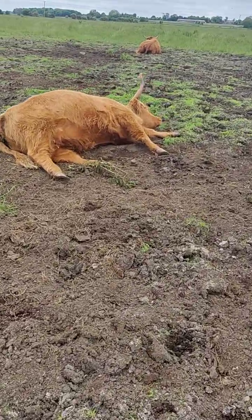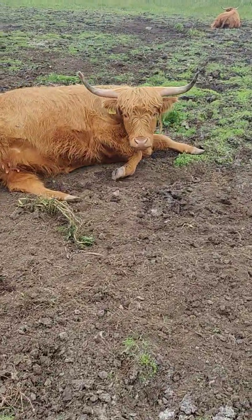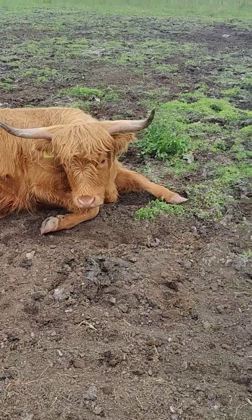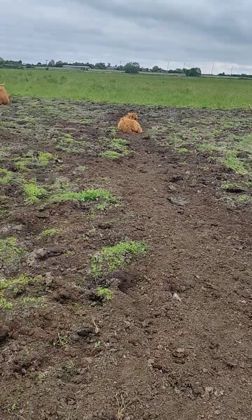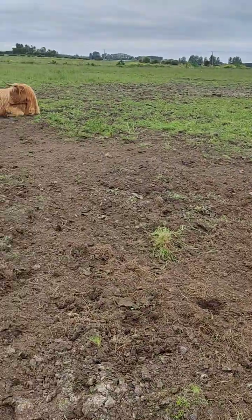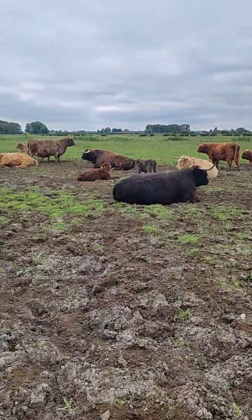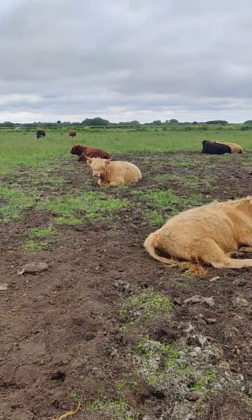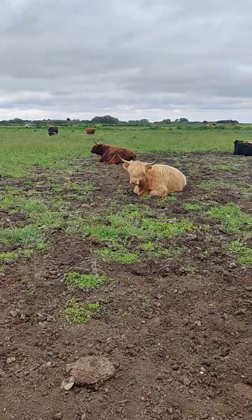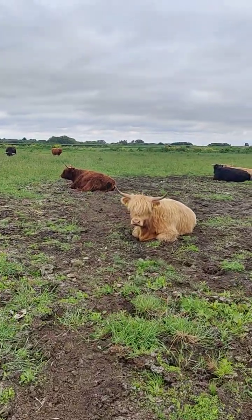You comfy there Rebecca? Laid flat out. Morning, how are you doing? Plenty of skylarks about this morning — I can hear them down here.